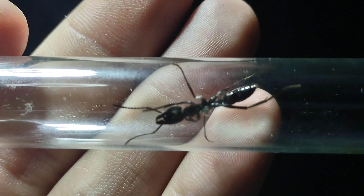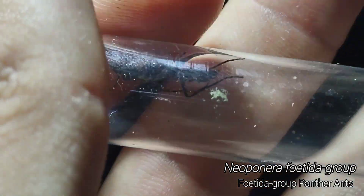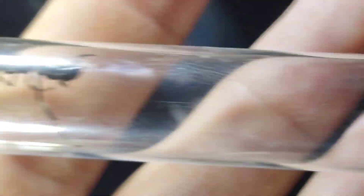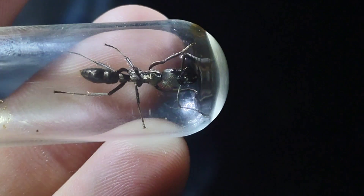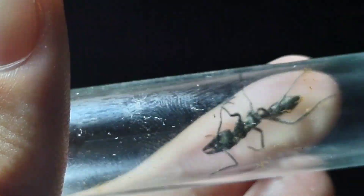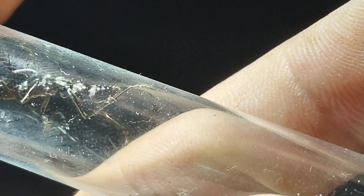We got another one of these giant golden Neoponera workers. These things are so pretty. And of course they're massive. These are in the Viosa group, but a lot bigger than the true Viosa that are in Texas. They're here too, but this is clearly not those because it is ginormous. This worker's probably 18 millimeters. Very crazy — just another beautiful golden ant that's out here in the jungle.